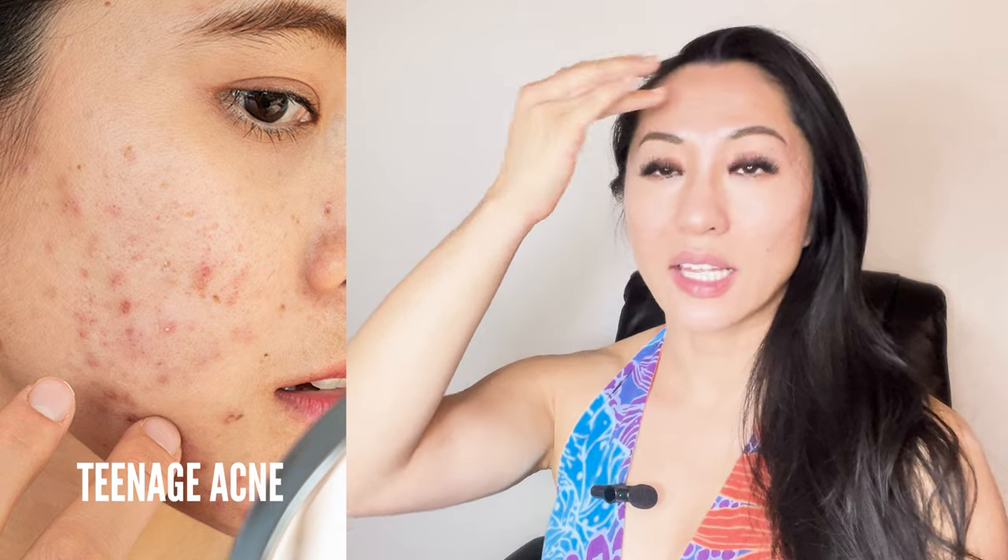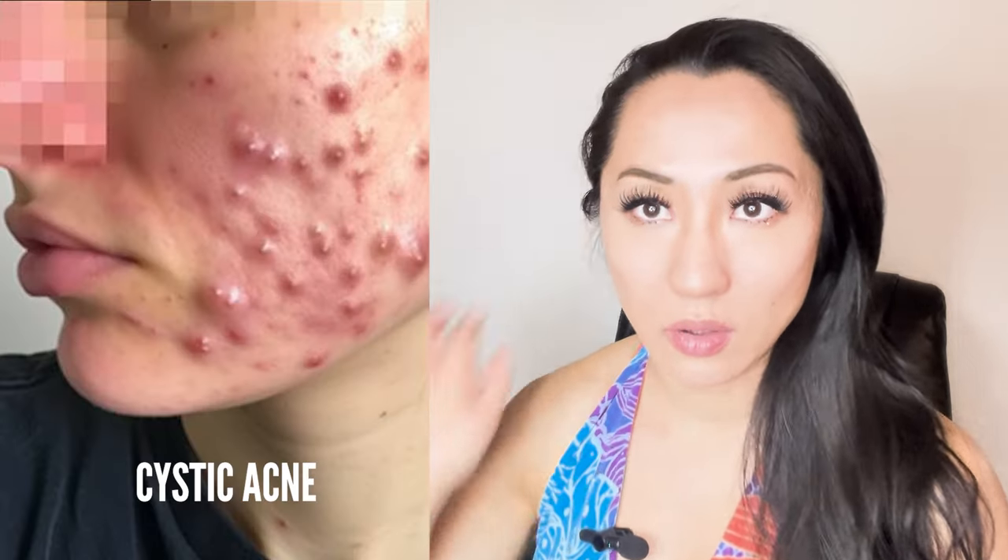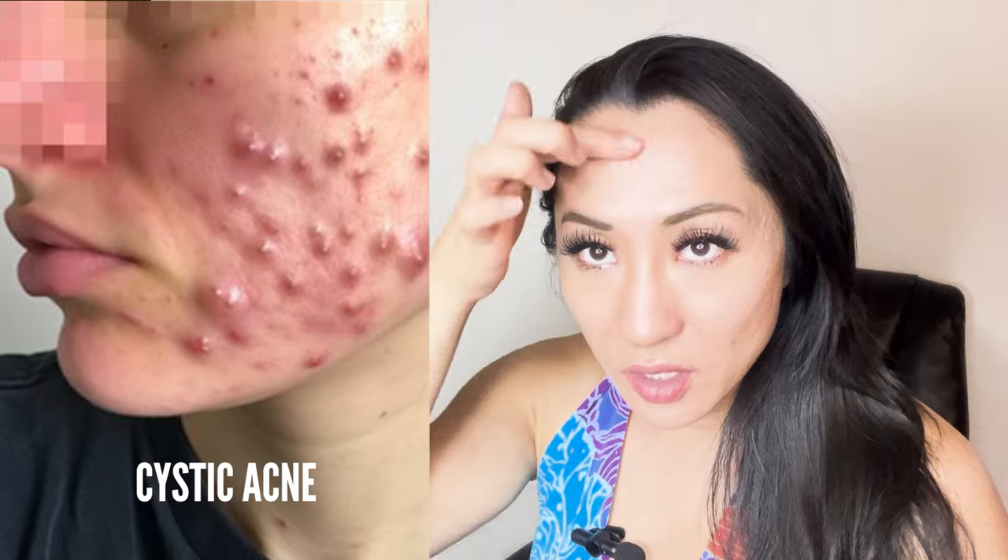For most people, acne scars tend to appear along the sides of the face and along the jawline — that's where more of the cystic acne forms. Along the forehead, I always had teenage acne, like little bumps, but never cystic acne there, which is why I don't have scarring on my forehead. I still have the little bumps, though.